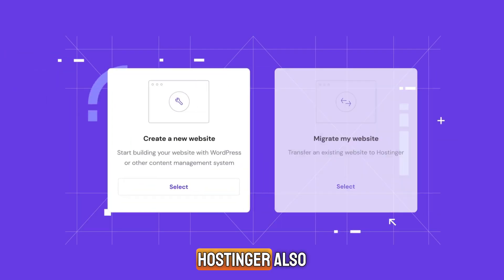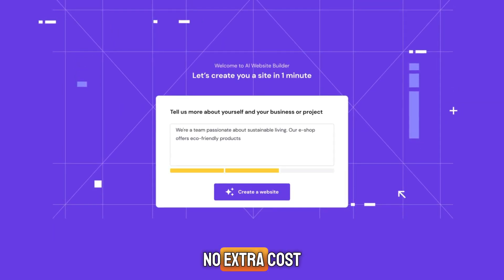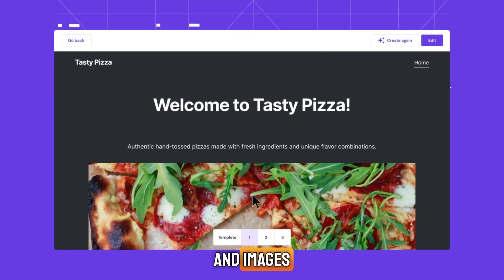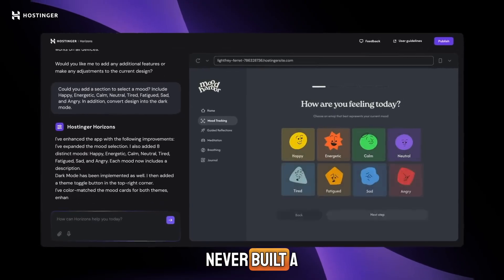If you're brand new, Hostinger also includes an AI website builder with every plan — no extra cost. You just answer a few questions, and the AI creates a ready-to-use site with content and images. It's a huge time saver and works well, even if you've never built a website before.